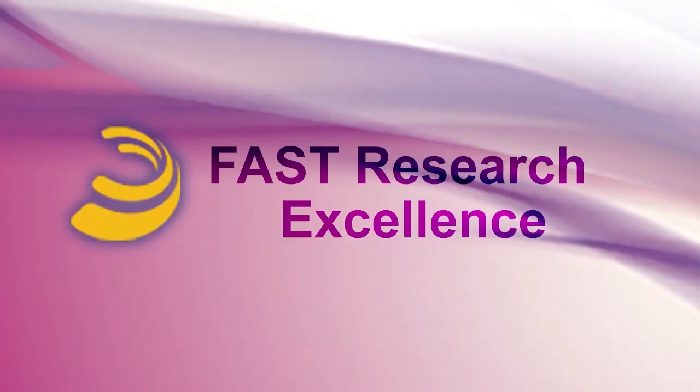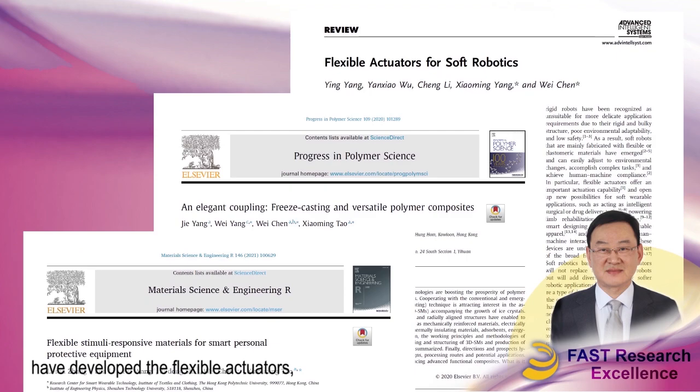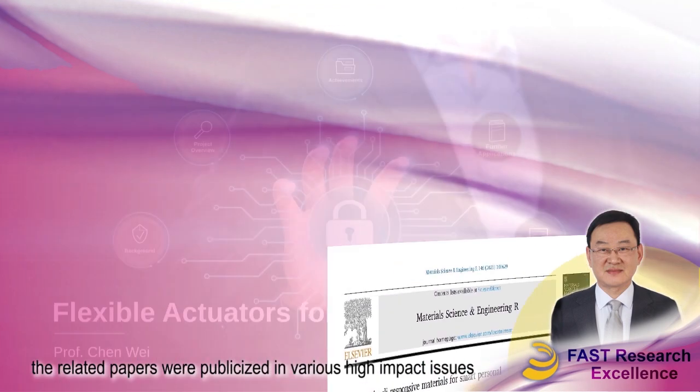Fast Research Excellence. Our researcher Professor Chen Wai and his team from the Hong Kong Polytechnic University have developed flexible actuators. The related papers were published in various high-impact journals.